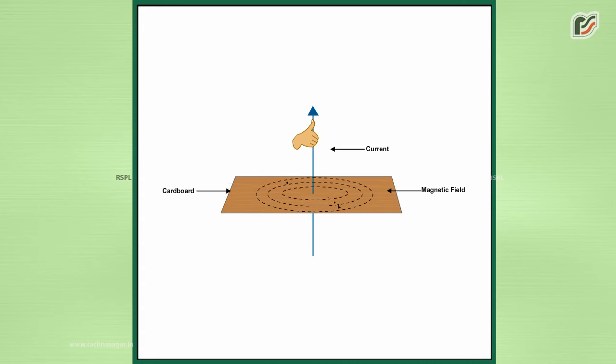If we imagine a current-carrying conductor is held in the right hand, such that the thumb is pointed in the direction of current, then the direction in which your fingers encircle the wire gives the direction of the magnetic field produced.